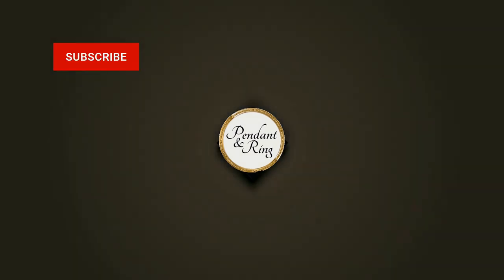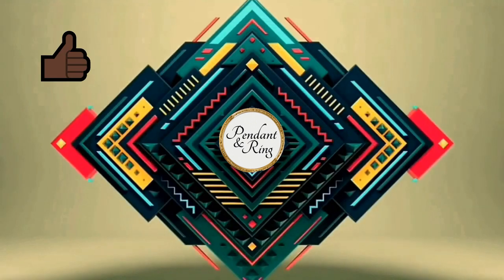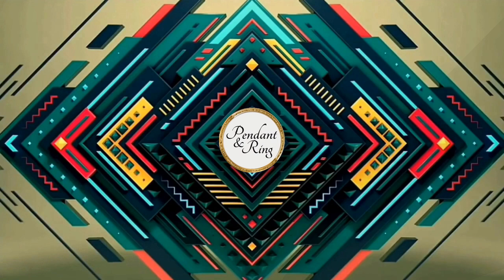Hey guys, welcome to the Pendant Ring channel. Subscribe and click the bell, like the video if you like it, leave your comments and questions below. Today we have 10 jewelry and coin collectibles to share.